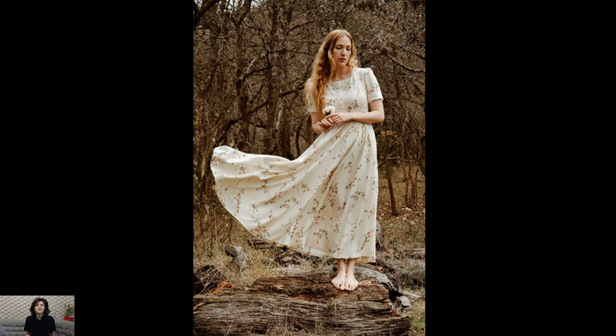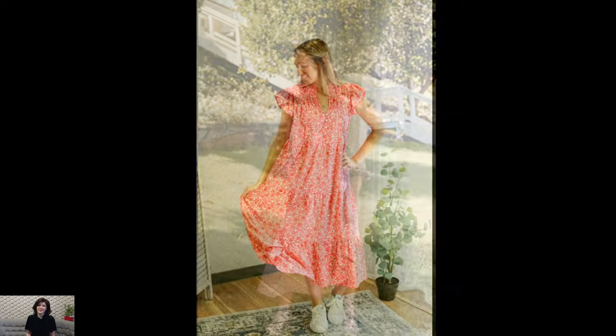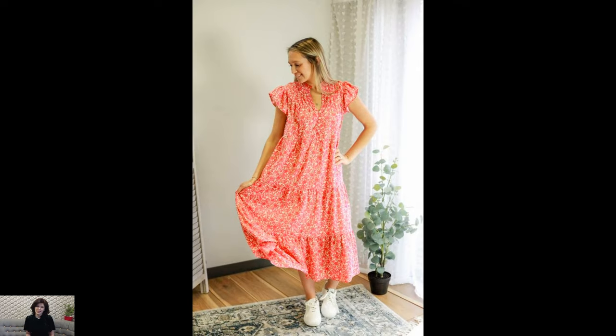At the heart of cottagecore dresses lies a celebration of nature and the countryside. Crafted from soft, lightweight fabrics such as cotton, linen, or chiffon,